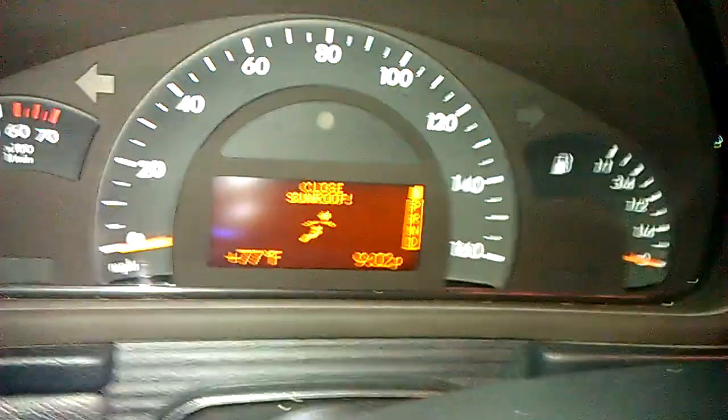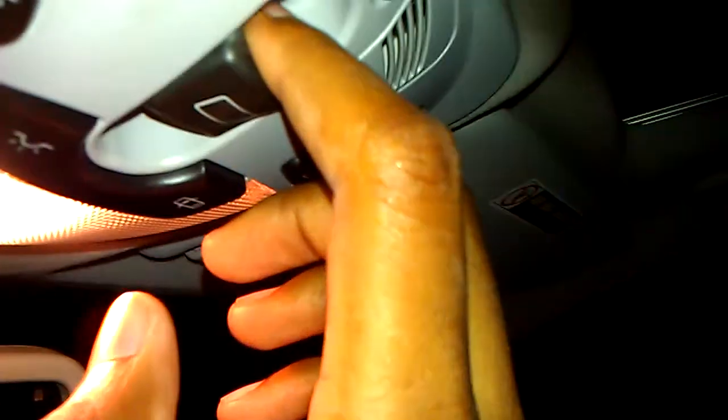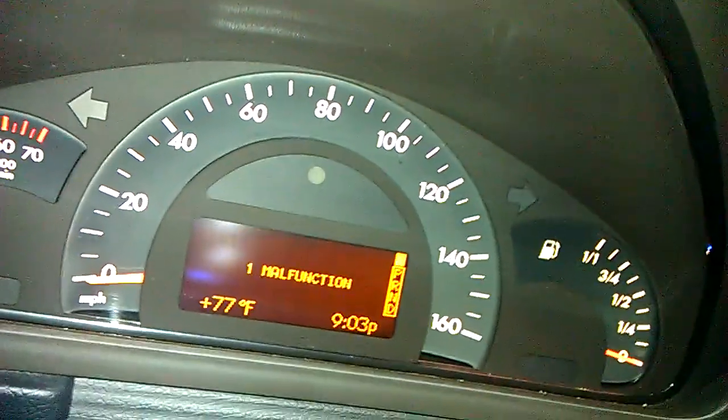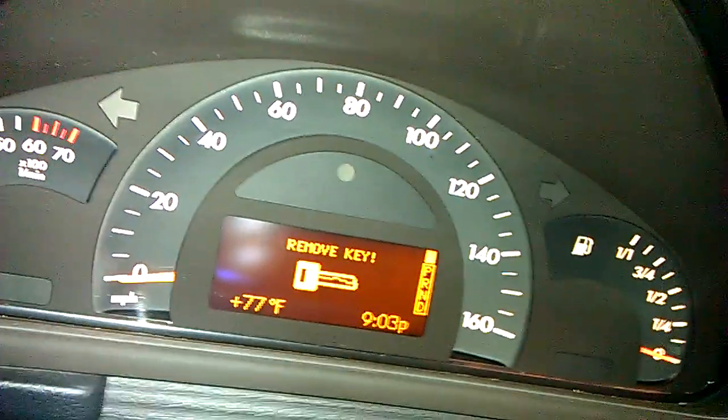Closed sunroof — that's normal because the sunroof is open, but I don't think that's causing it. I'll close it so this thing can shut out. Okay, that's closed, and everything is back.